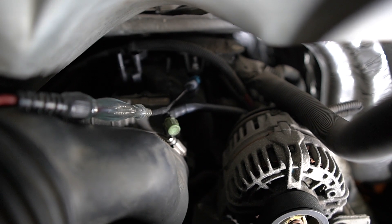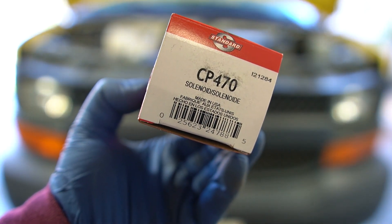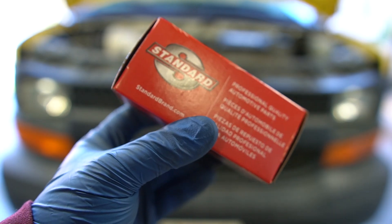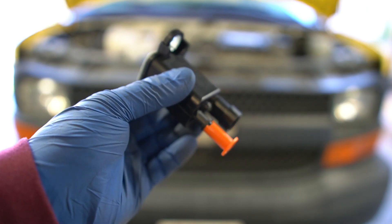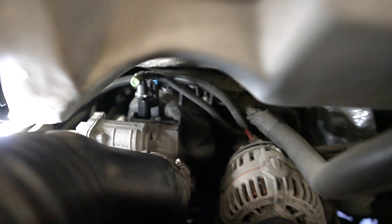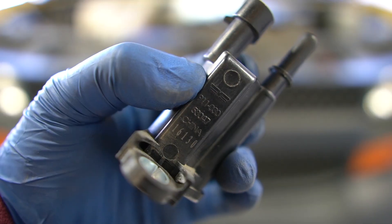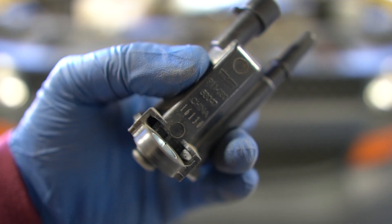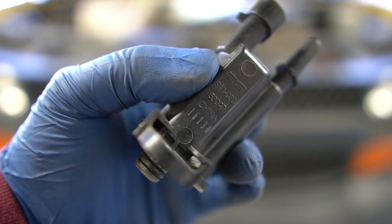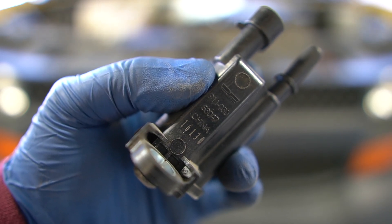A new purge valve is picked up for the 2007 Chevy Express — part number CP470, a Standard Motor Products part. The old purge valve is replaced. Looking at the old part, the problem is visible near the bottom — and it's labeled 'China,' which the tech jokes stands for 'Causing Headaches In Numerous Automobiles.' He advises staying away from Dorman parts.